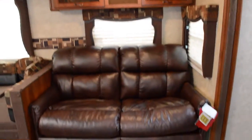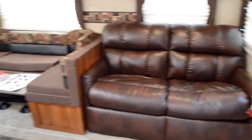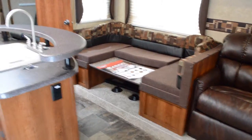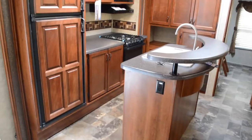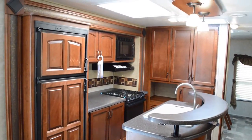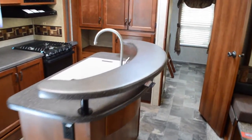Moving on in here, you'll see nice furniture by Lane Manufacturing. Nice big dinette area that turns into a bed. Double-door fridge, triple-burner stove, and microwave. Island sink area.